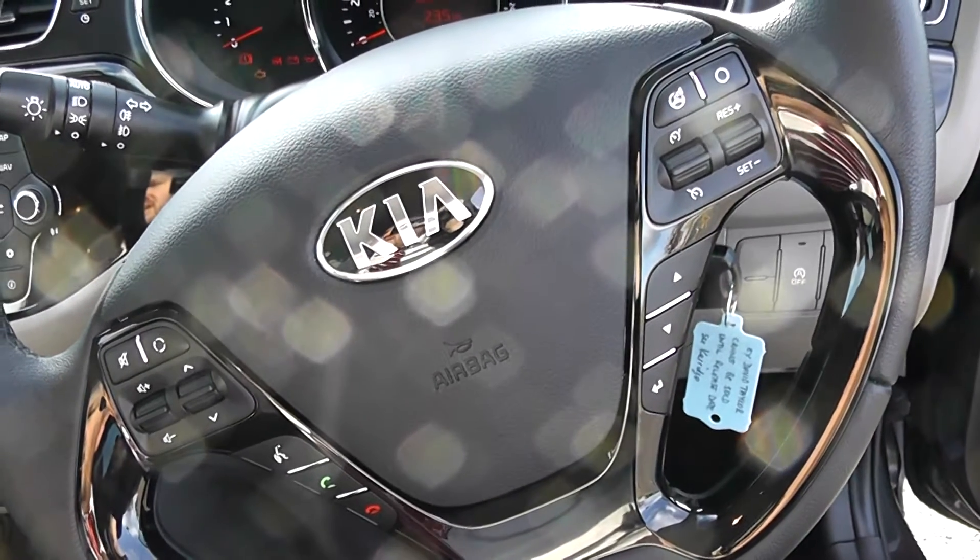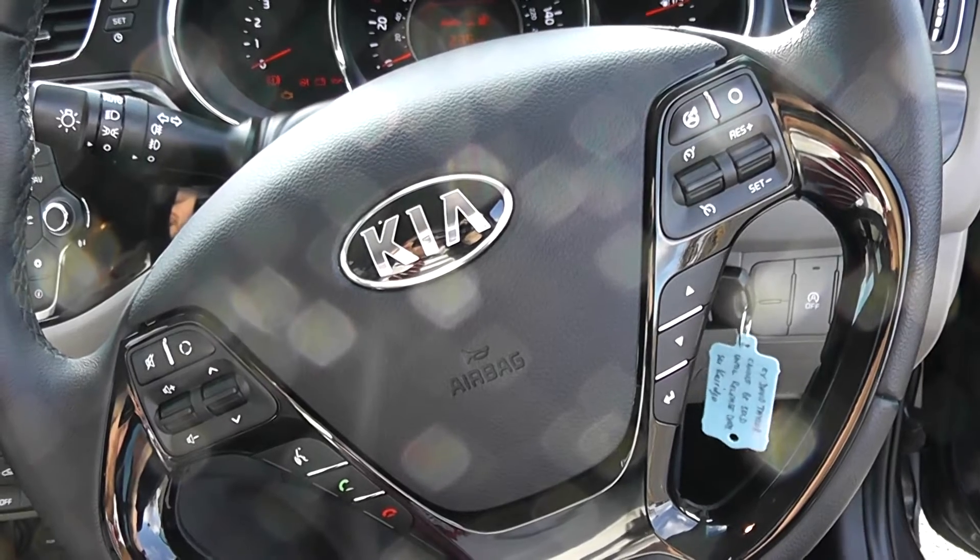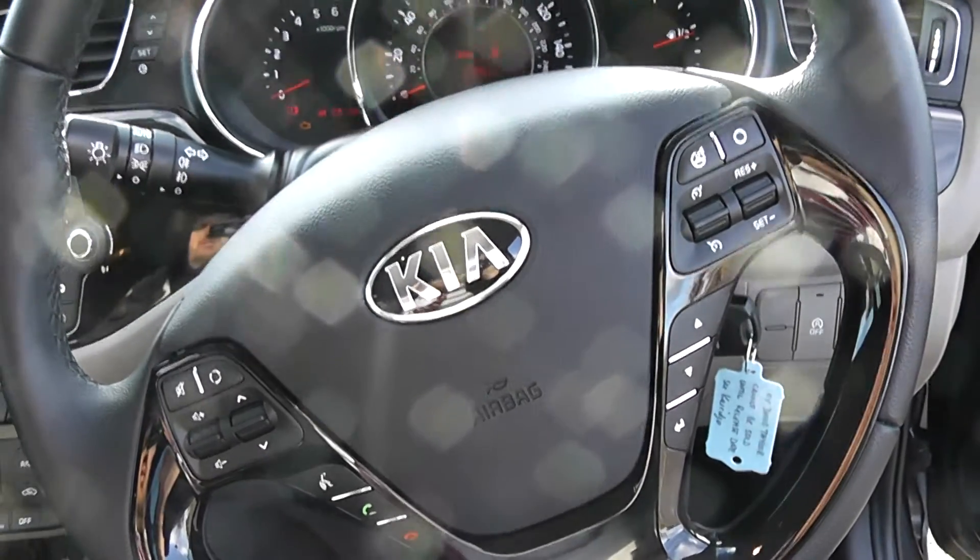For full details about this vehicle visit wessexgarages.com. Enter the car registration number in the search bar and scroll to the vehicle information section.